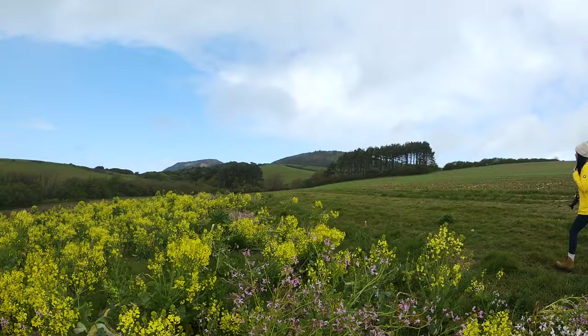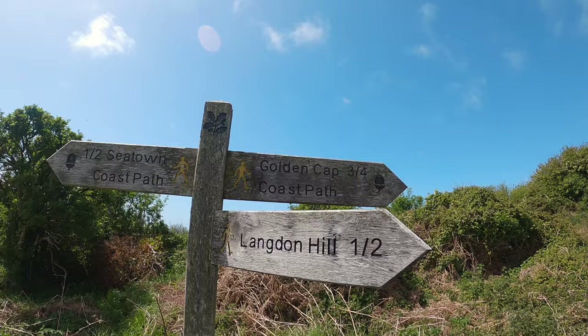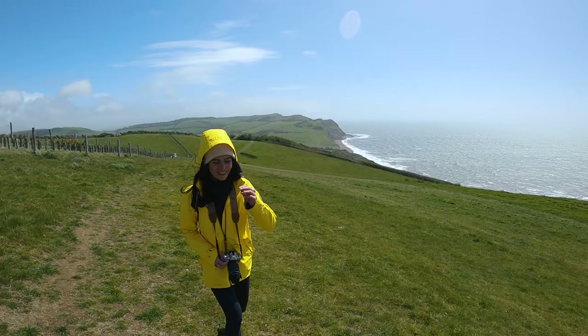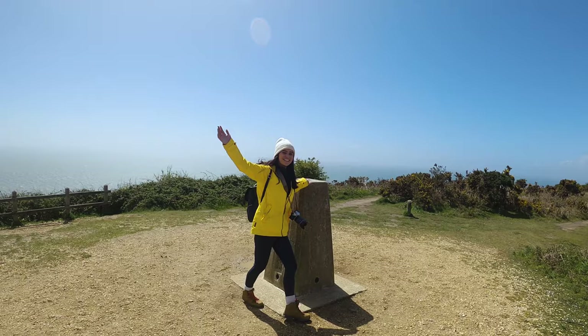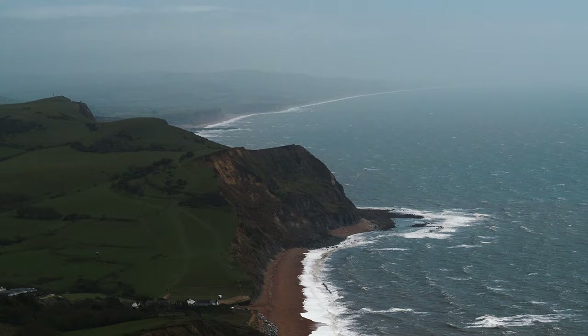I can't wait to see it. Hopefully the sun will come back again. We're heading to the top — the highest point on the South Coast. The view is stunning.